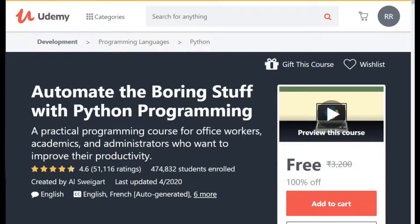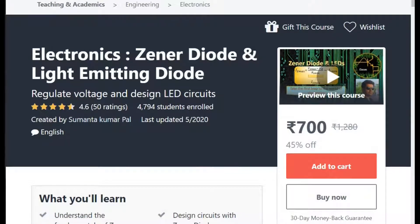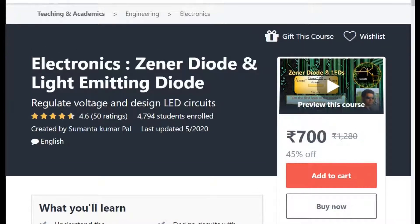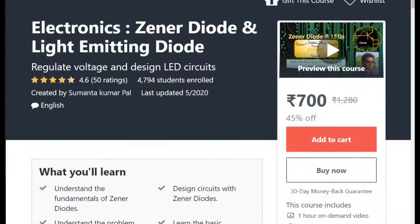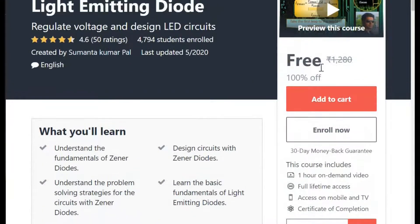My second course is Electronic Zainer Diode and Light Emitting Diode. All the computer engineers, this is not useful for you. But those who are pursuing something relevant to electronics, definitely this course is very useful. Right now the cost of course is 700. So I have a code. By this code the cost will become zero. So I apply the code and you can see this code is making this course free of cost.